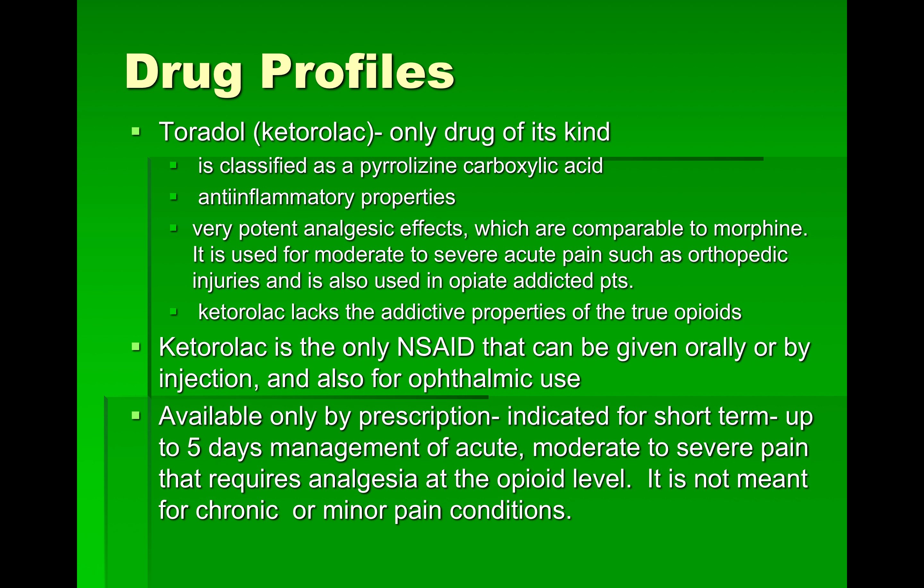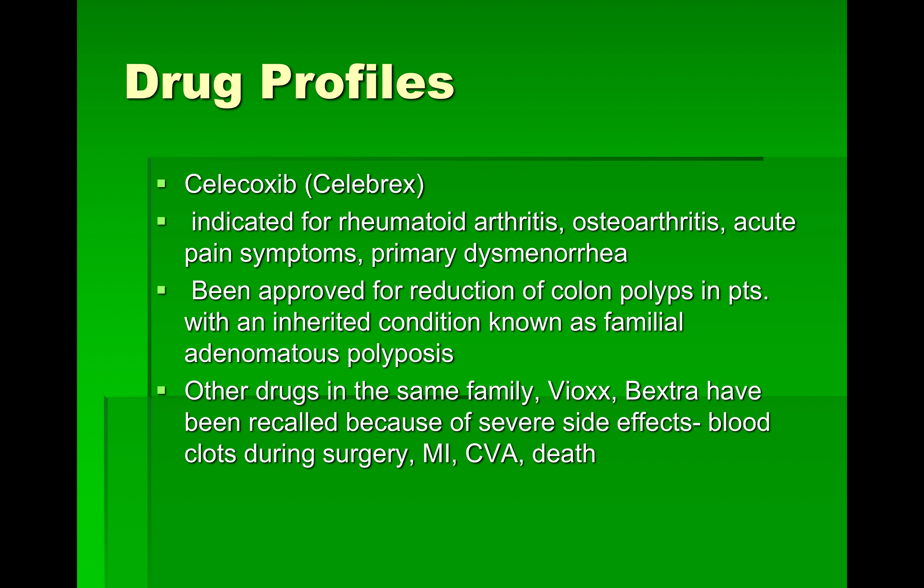Toradol is indicated for short-term — up to five days — management of acute moderate to severe pain that requires analgesia at an opioid level. It is not meant for chronic or minor pain conditions.